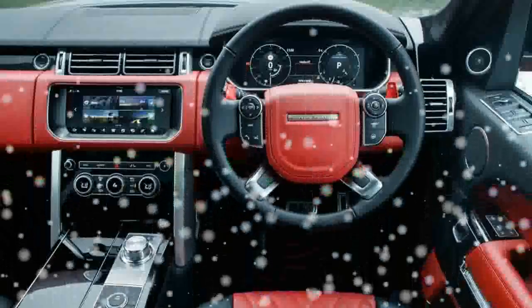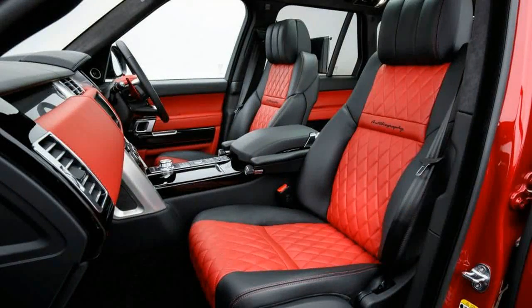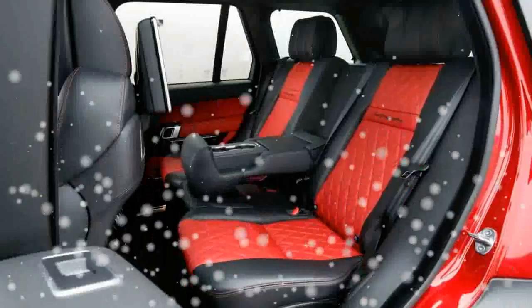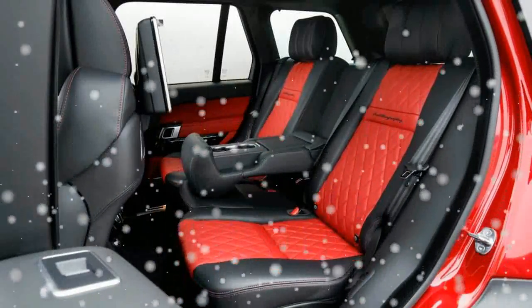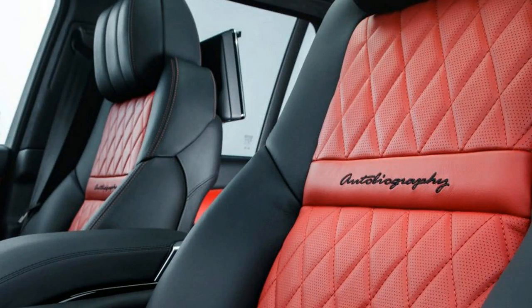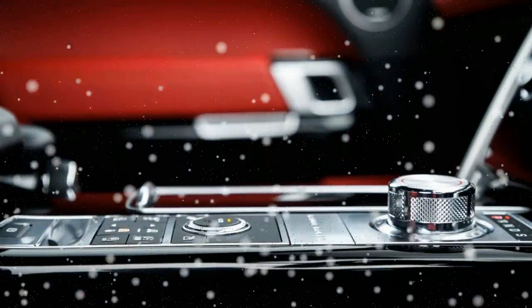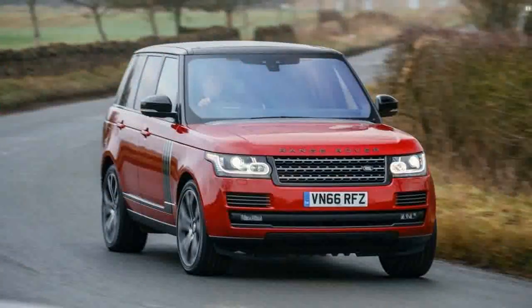An open stretch of road and at least partial assurance that we had escaped the eye of the UK's ever-present speed cameras gave us confidence to explore the full travel of the accelerator pedal, which revealed the same smooth, low-end supercharged pull that we've come to love in the Range Rover Sport. The company quotes a zero to 60 mile per hour time of 5.1 seconds, but we suspect our own test drivers will be able to shave off a few tenths.